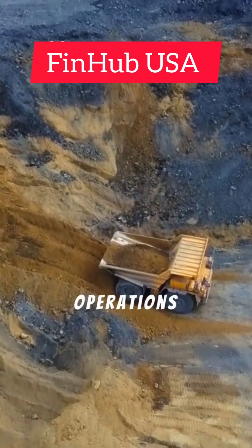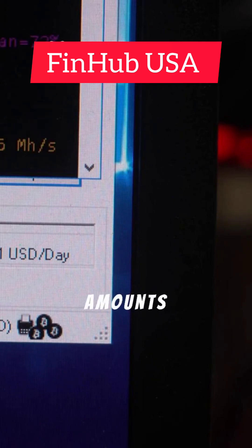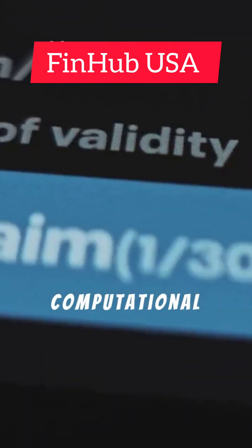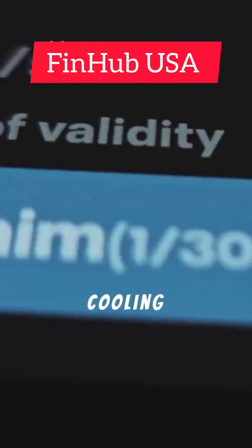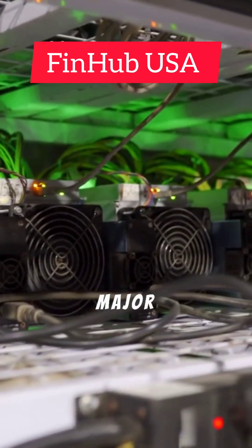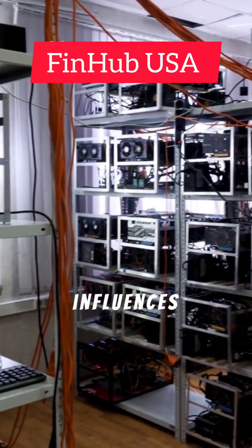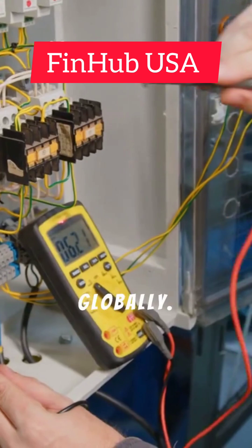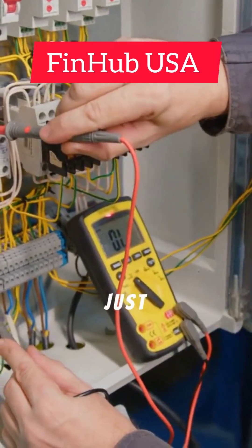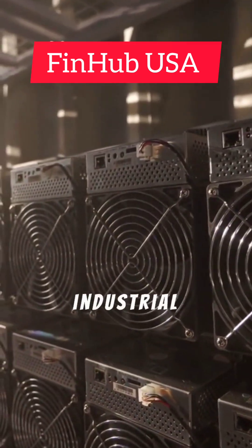The scale of these operations is often staggering. Operating this hardware consumes enormous amounts of electricity, and the computational work generates significant heat, requiring sophisticated cooling systems. Managing power consumption and heat dissipation is a major challenge for mining farms. The need for cheap electricity and cool climates influences where these farms are located globally. The science involves not just computation, but also thermodynamics and electrical engineering on an industrial scale.